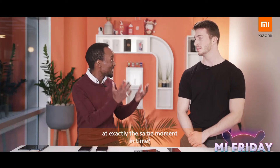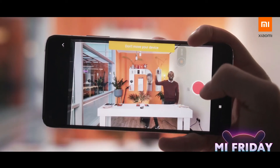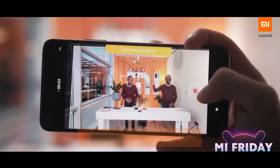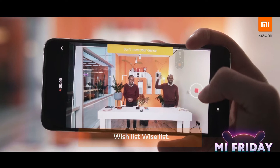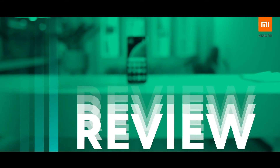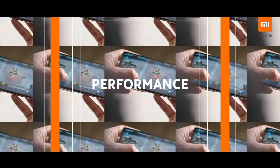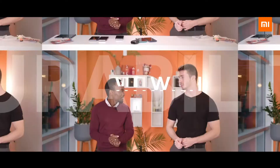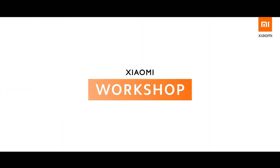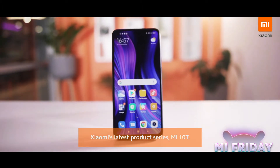Have you ever imagined two Mannies talking to you at exactly the same moment in time? I sure have, and we can do it through the Meet and Tea series. Welcome back to episode two of Xiaomi's Black Friday Wishlist series. Today, we're going to talk about Xiaomi's latest product series, the Mi 10T.